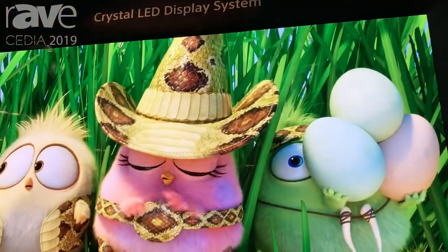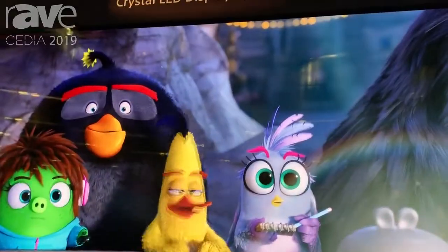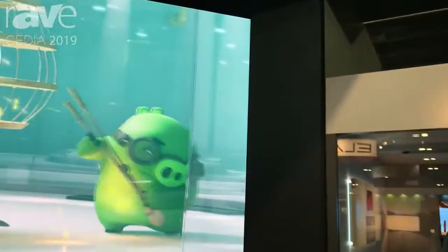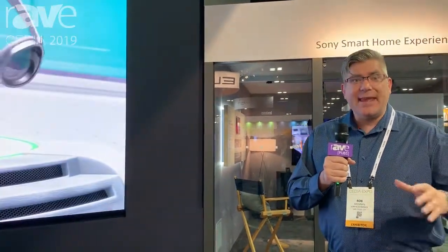We can also achieve a peak luminance of 1,000 nits on this display with a 180 degree viewing angle. This is a modular system. This particular display is a combination of 72 individual tiles, and this is the minimum size in order to faithfully reproduce a native 4K.